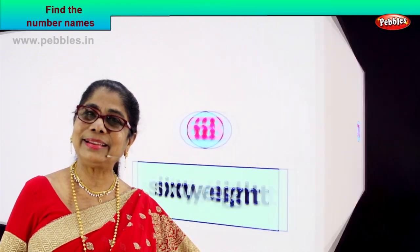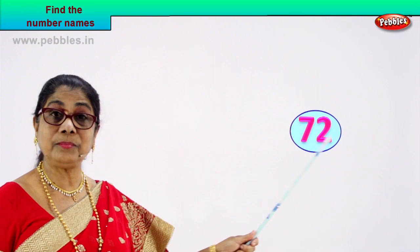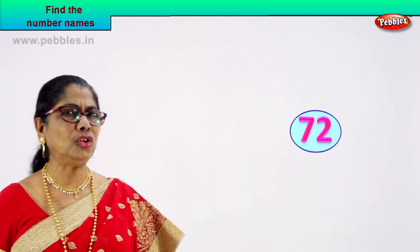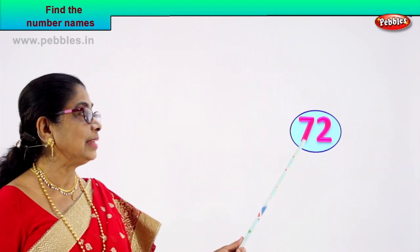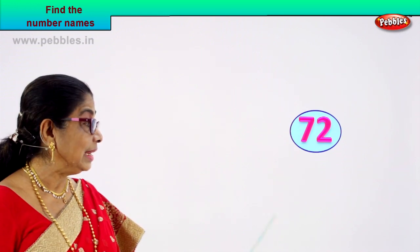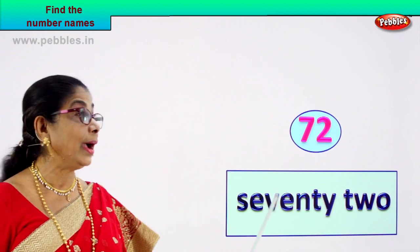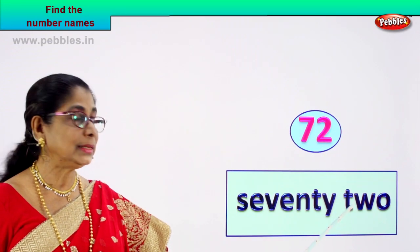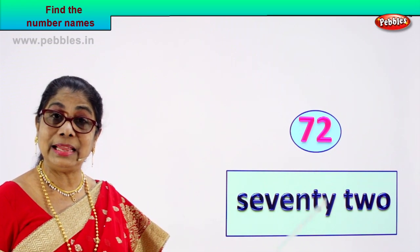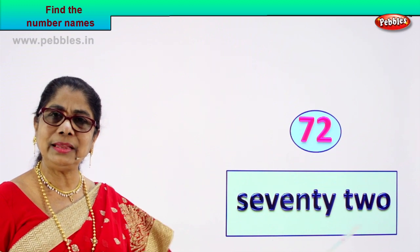Shall we take another number? Good. Here we are — we have another number. Call out the numbers. Seven, two — seven and two: seventy-two. You know to spell seventy, you know to spell two — write them together side by side. Spell seventy: S-E-V-E-N-T-Y. Again: S-E-V-E-N-T-Y. Seventy. Two: T-W-O. Seventy-two.